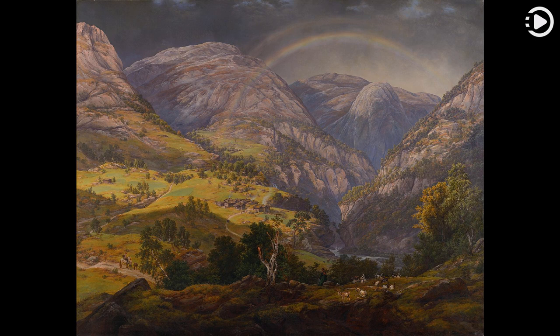The painting is now in the collection of the National Gallery in Oslo. Thanks for watching, and don't forget to like, comment, and share.